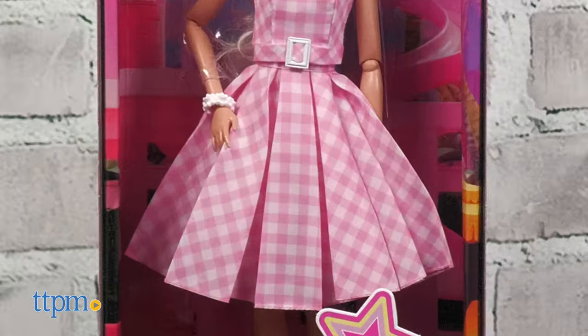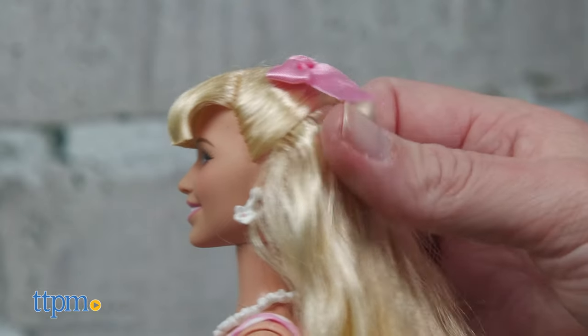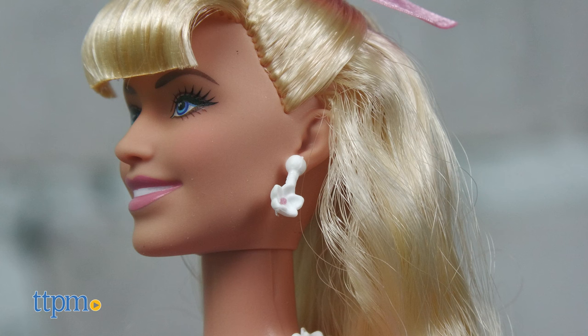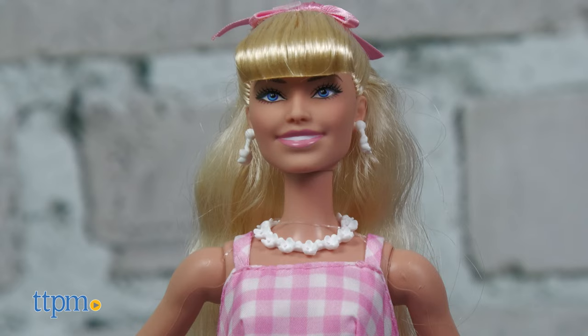First, you can collect Barbie wearing her pink gingham dress from the movie. In the likeness of Margot Robbie's Barbie, this doll wears her blonde hair pulled halfway up with a pink ribbon. She accessorizes with a daisy necklace, matching earrings and bracelet, and pink pastel pumps. This doll is for ages 3 and up.